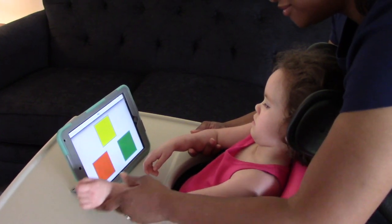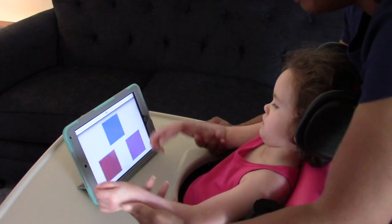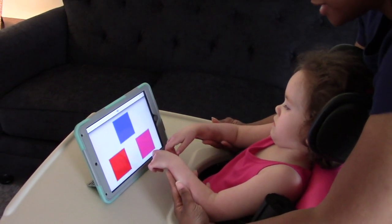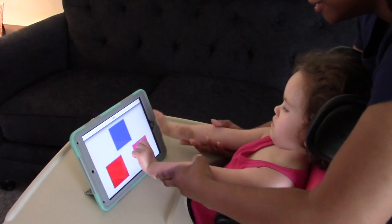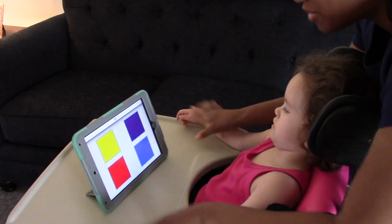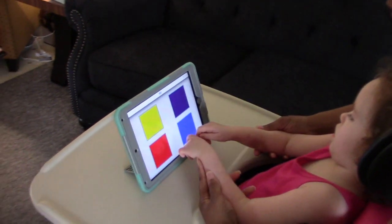I'm not guiding her hand — she's doing it, she just needs the support to get it all the way there. Nice job, Abby! There's pink, that's your favorite color. You like purple too, you're such a girly girl. Where's purple?